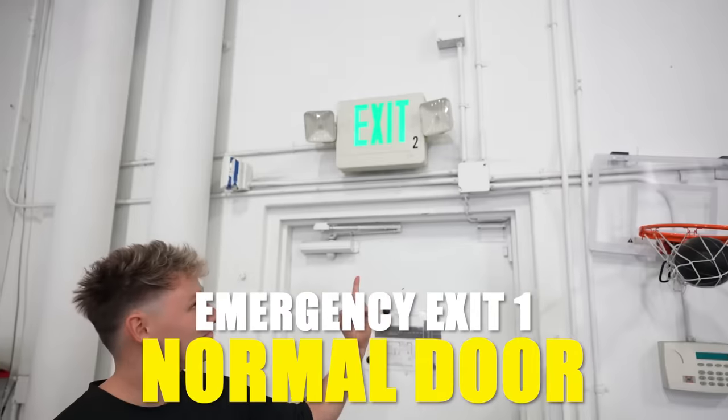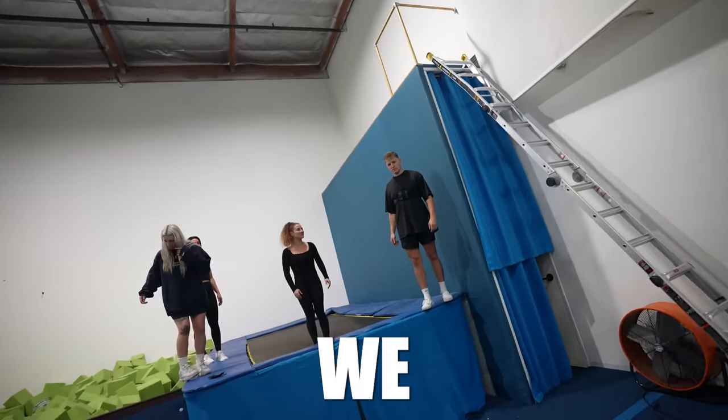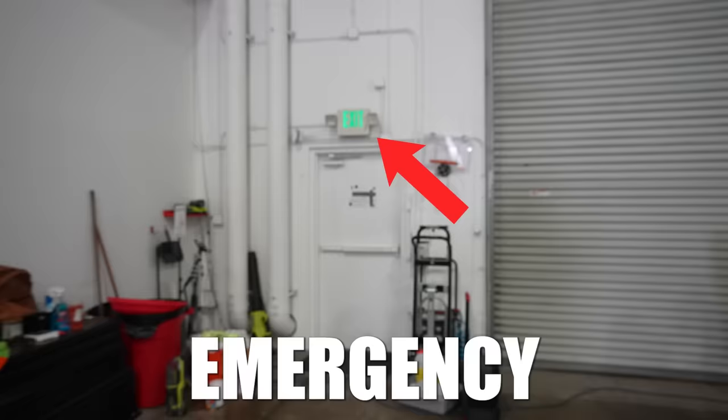Starting with this is your everyday emergency exit. Now to test this, an alarm will randomly go off and we will have to get across the room and through the emergency exit as fast as possible. So you guys do your thing. I'll pull the emergency exit alarm. Don't pull the emergency exit sign — you need to signal an emergency. For an emergency exit, just say emergency. It's more fun to pull.